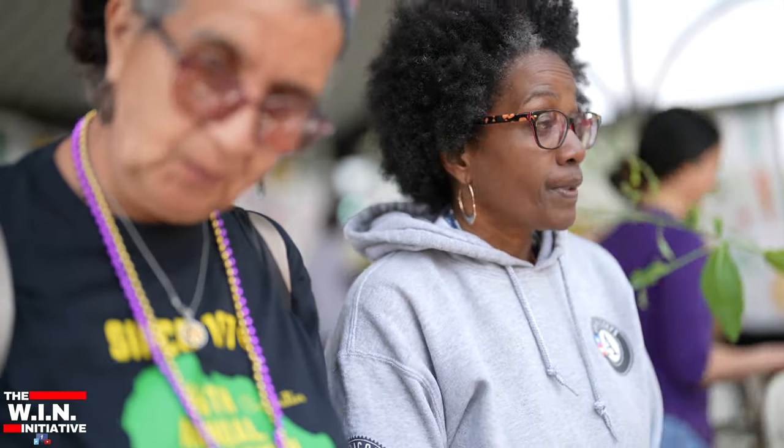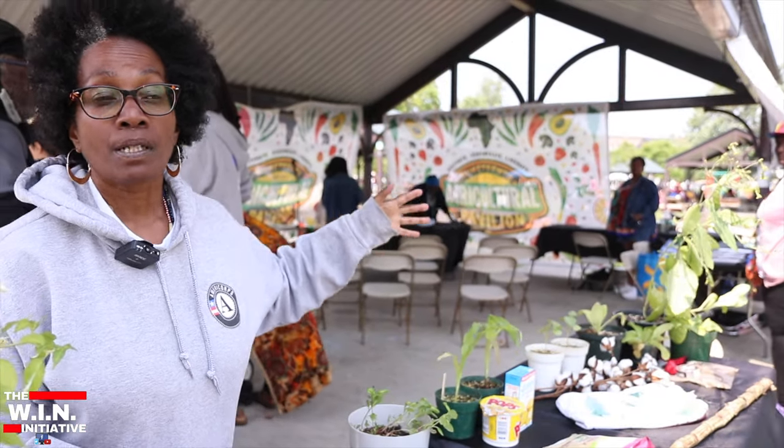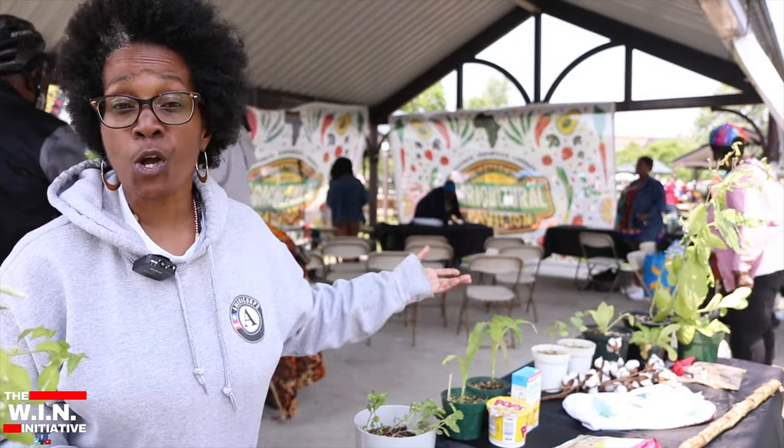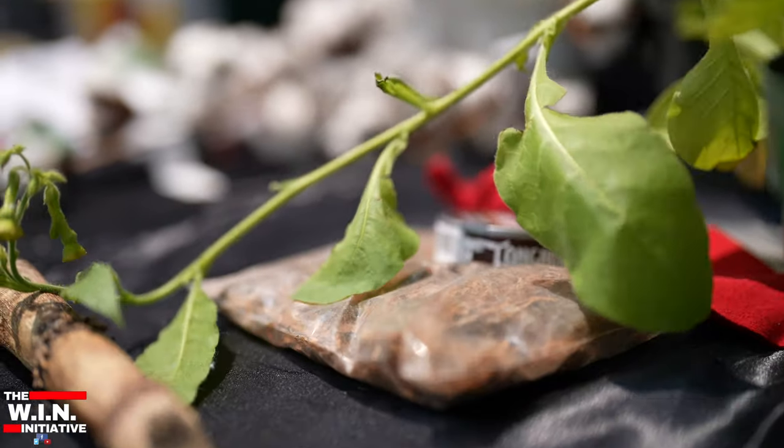What we're doing here is providing an educational experience for the community. These are the heritage plants and the commodity crops that our ancestors were basically stolen for, because they needed the labor and they needed their technical knowledge — because they knew how to grow these plants.